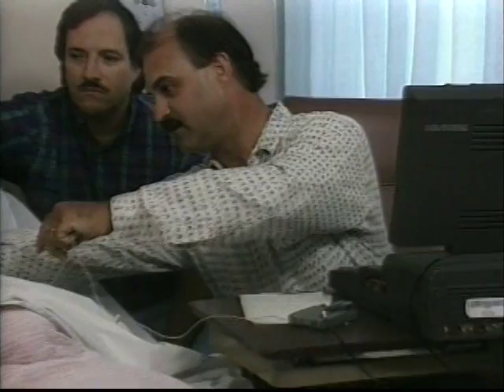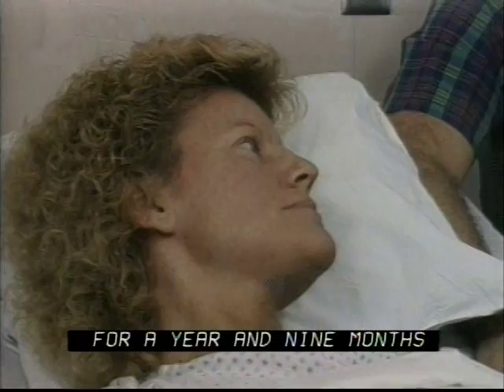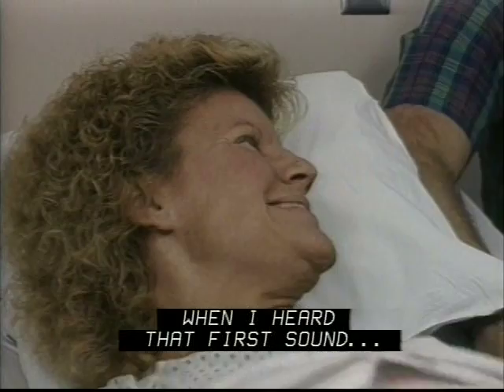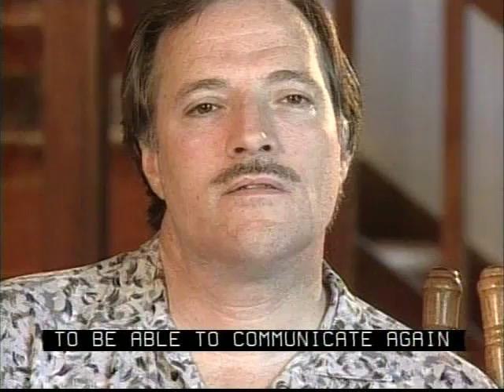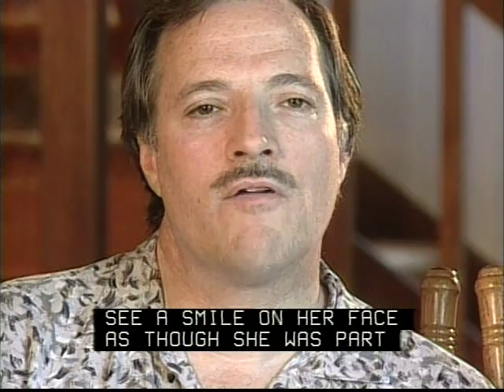I would describe that feeling — after being in total silence for a year and nine months — when I heard that first sound. It's the greatest miracle that anyone could be able to receive. It changed my life completely. It was extremely exciting to be able to communicate again, to see a smile on her face as though she was part of the human race again and being able to hear.